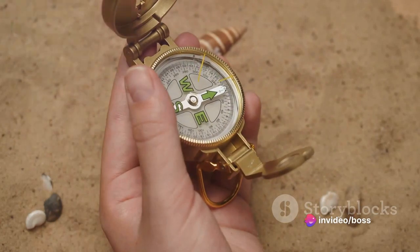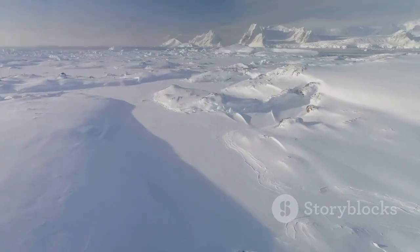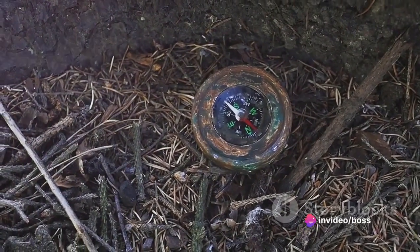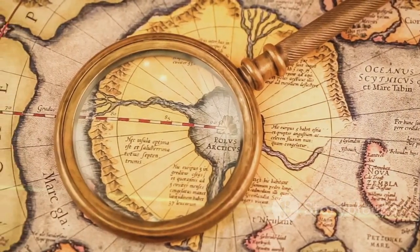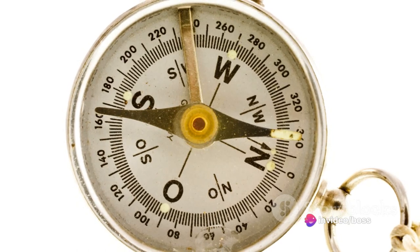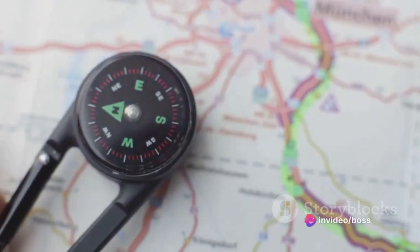Here's where it gets interesting. The magnetic north that our compass needle points towards isn't the same as the geographical north you see on a map. Geographical north refers to the point where Earth's axis of rotation meets its surface. Magnetic north, on the other hand, is the point towards which the compass needle points — a spot in the Canadian Arctic that's continuously moving due to the Earth's molten core's activity. So while the compass is a trusty tool, remember that it's pointing you towards Earth's magnetic north, which is a tad different from the north marked on your map.